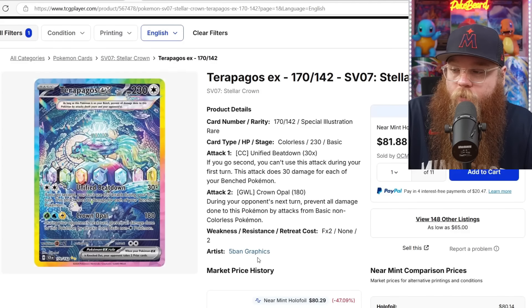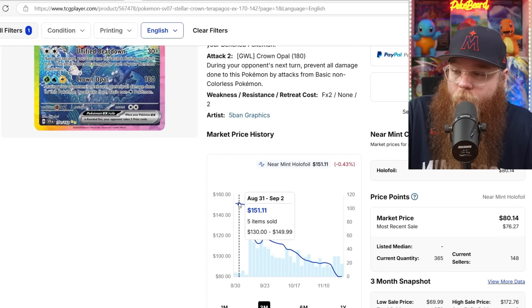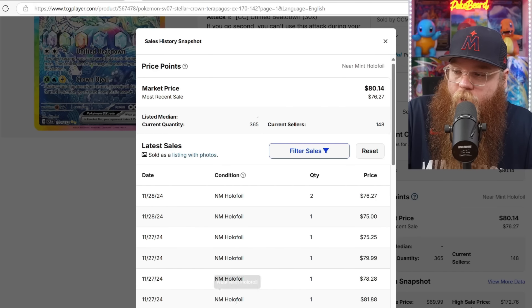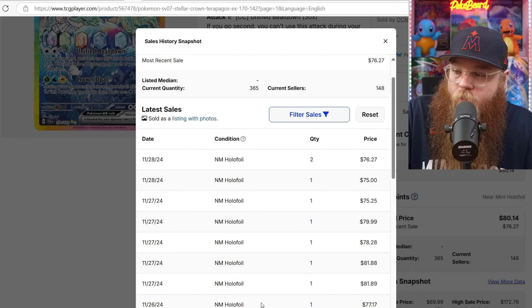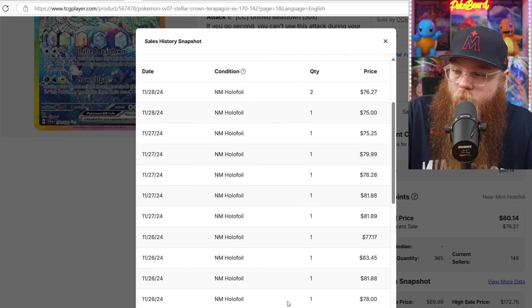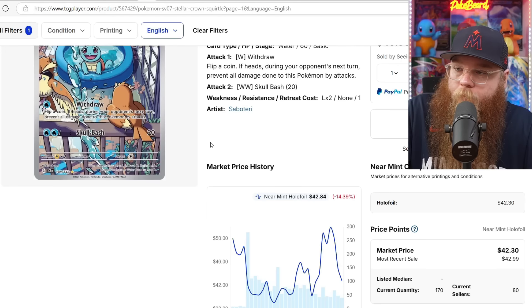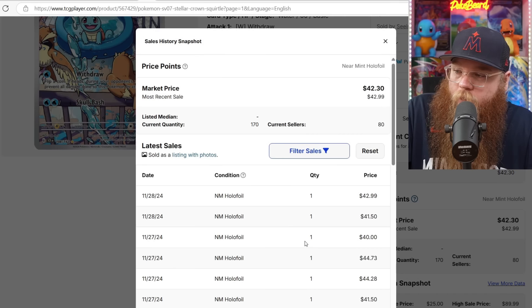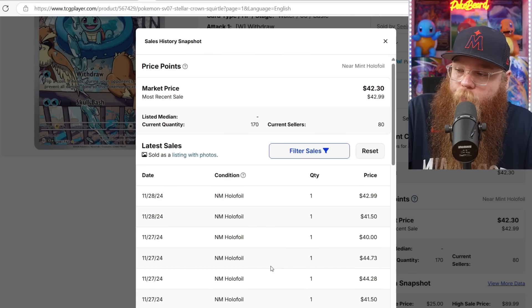We got the Terapagos EX Special Illustration Rare — still falling. Those were $151 on release, coming down very slowly: last sold at $76, $75, $75, $80, $78, $82, $82, $77. Next, we got the Squirtle — got up to $52. Now last sold at $43, $42, $40, $45, $45, $36, and that last one was literally November 16th.